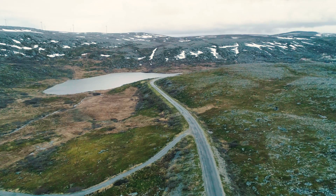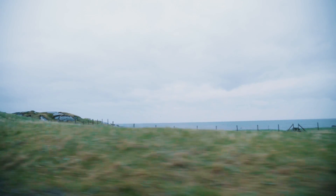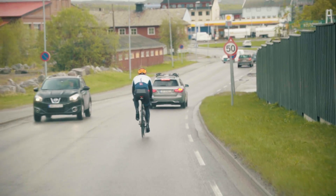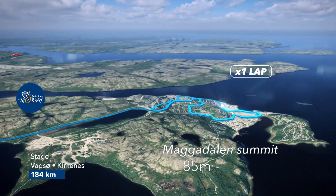Welcome to Finnmark! The start is quite easy next to the sea. There's a nice shore on the left side before you go into the mountains. We have a quite technical and hard circuit in Kirstenest with an 800 meter uphill to the finish line.